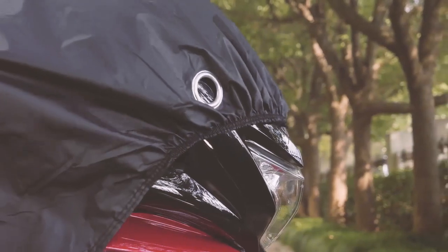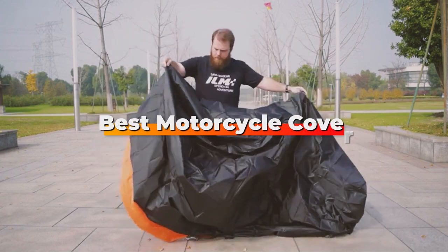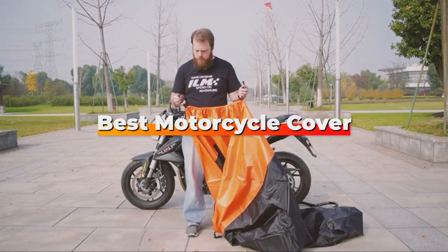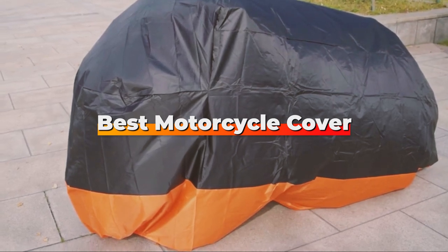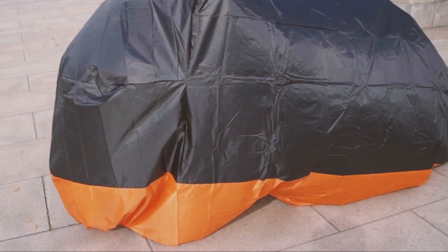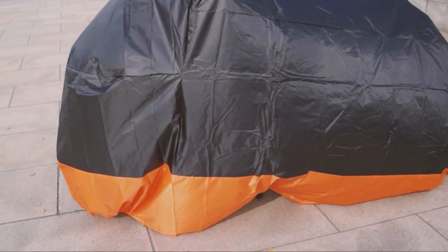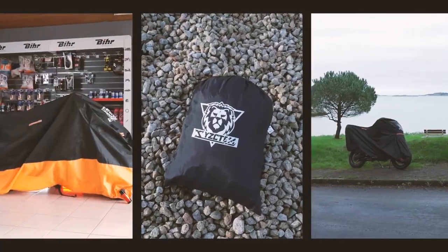Welcome back, feather riders, to another exciting episode of Bikely. Today, we're diving deep into the world of motorcycle covers, exploring the very best options to keep your precious two-wheel companions safe and sound. Whether you're a daily commuter, a weekend warrior, or a hardcore tourer, we've got you covered — pun intended. So, let's rev up our engines and discover the top motorcycle covers that will protect your ride from Mother Nature's toughest challenges.